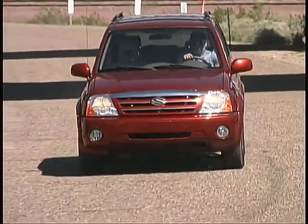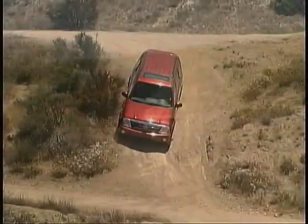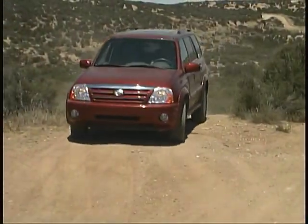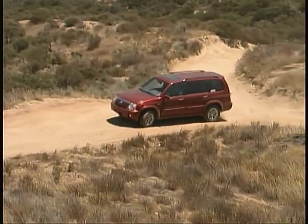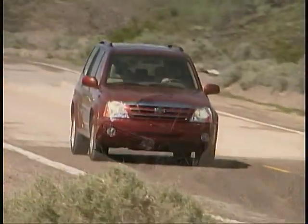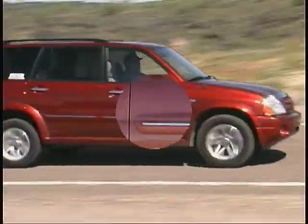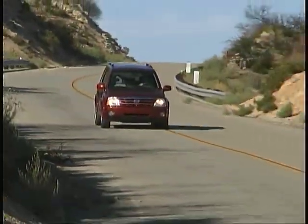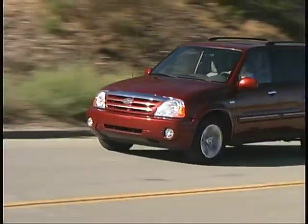As with all of our past XL7 test models, the Suzuki's dual-range transfer case and sturdy ladder frame make the XL7 a very competent off-road machine. That is in addition to the accurate, sporty driving manners it displays in all sorts of on-road situations. With a nice high seating position, large windows, and good-sized outside mirrors, the Suzuki affords the driver a good view of the surrounding traffic and terrain.